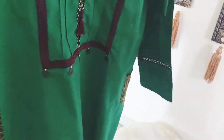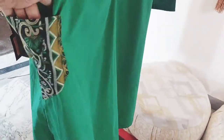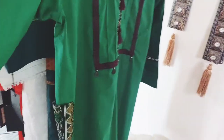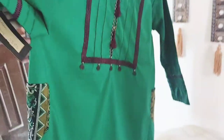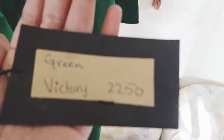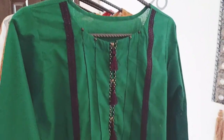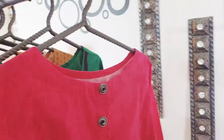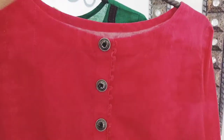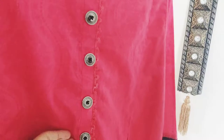The sleeves — you can see them on the sides. It has a very beautiful printed pocket and very beautiful sleeves. The price is 2250 rupees. This is a tussle and this is a tussle.